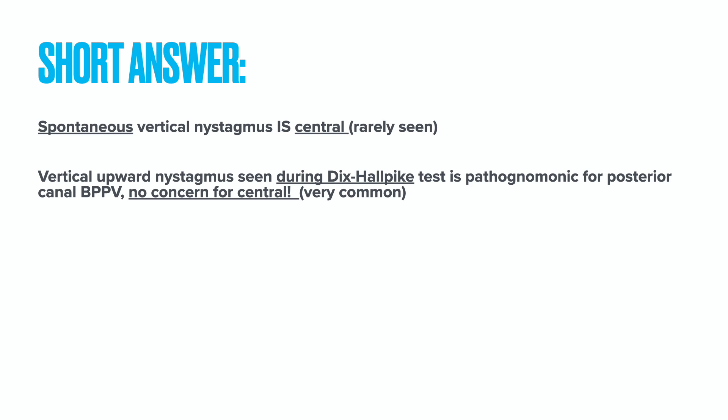So, stop getting CT scans or MRIs of the brain when you have a patient with a story consistent with BPPV, has no spontaneous nystagmus, but during the Dix-Hallpike test you see vertical upward nystagmus. These patients have BPPV — cure them with an Epley maneuver and send them home.